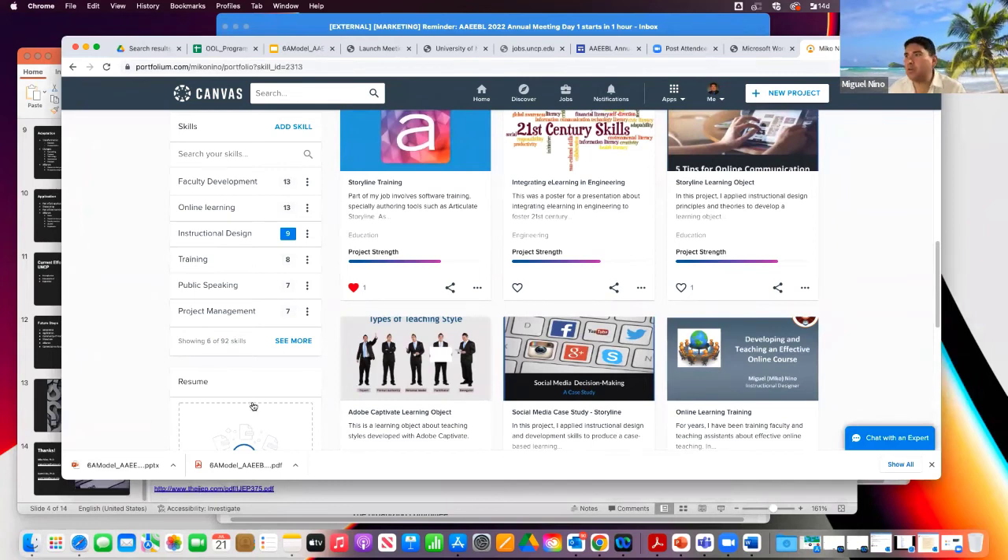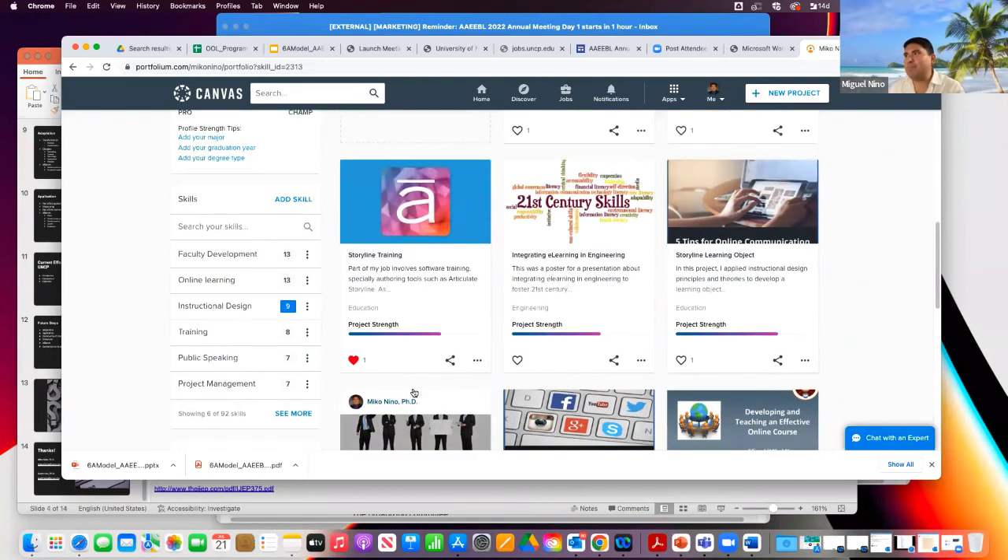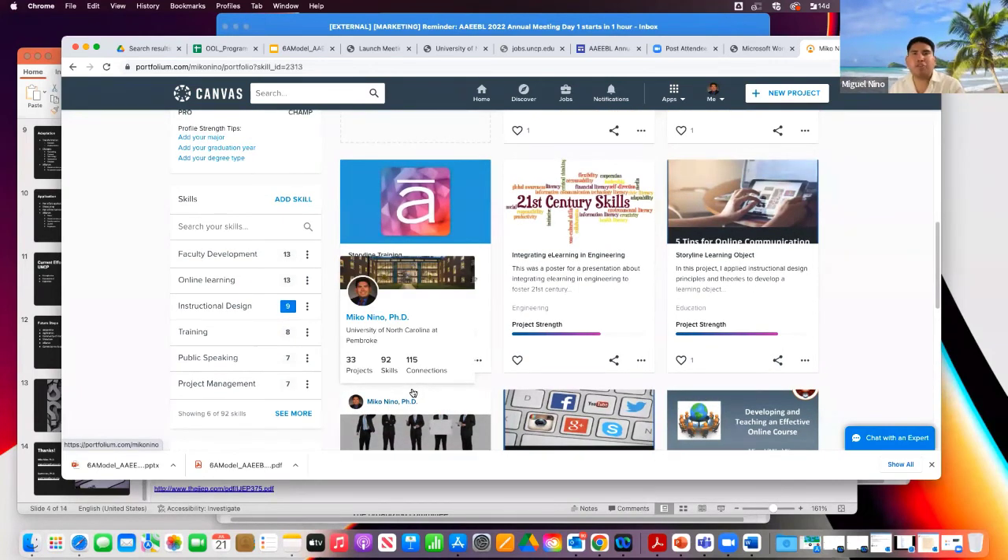The badges will be portable — students will have access to export them using Canvas Credentials, and they'll be able to export that badge wherever they want. That's the key difference from just using portfolio. The e-portfolio is very holistic, but sometimes you just want to demonstrate to an employer that you have experience with online learning, and all you need for that instance is that badge.